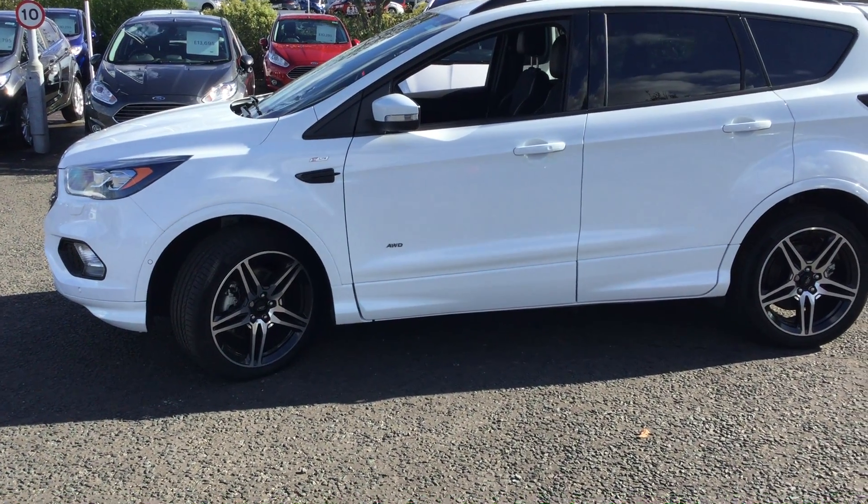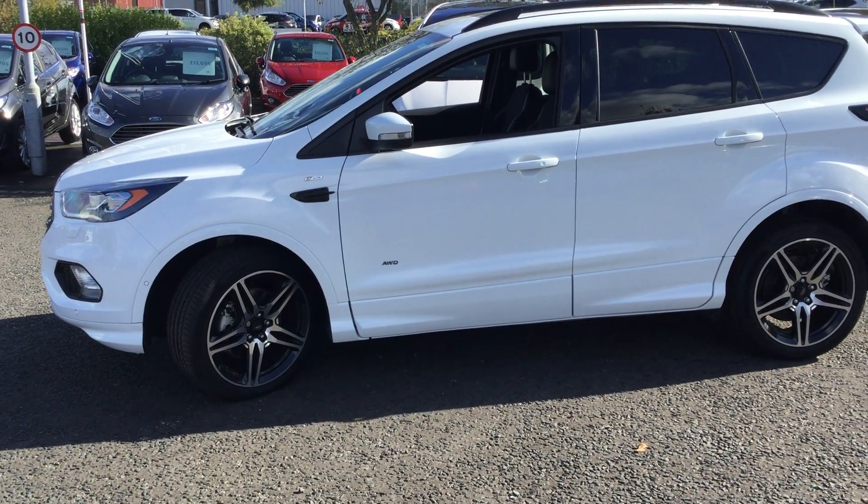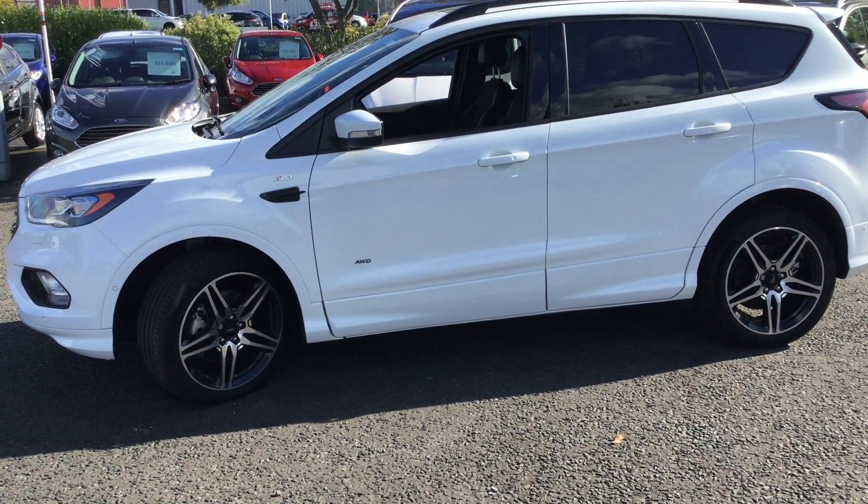Hello, welcome to Jennings Ford Direct. Here we have a Ford Cougar, 2 litre TDCi, 180bhp, ST line model, 5 door and frozen white.